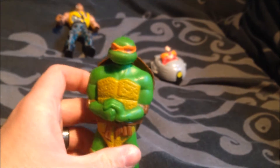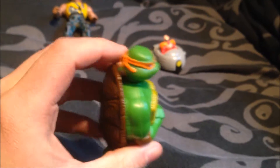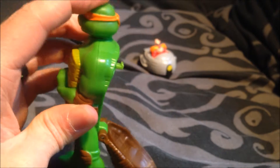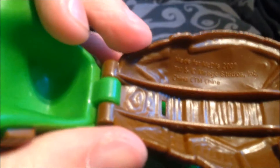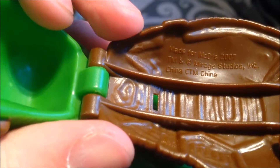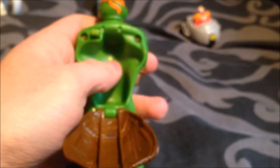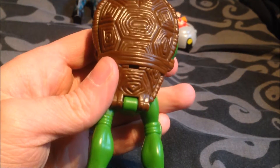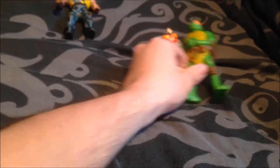Next one is a Turtles figurine — this is Michelangelo, and it's a rather unique toy. He puts his head down, the shell comes out. It is a McDonald's toy from 2007. I don't know what was inside here before, but it's in good condition. I think something used to slot in there but I've got no idea.